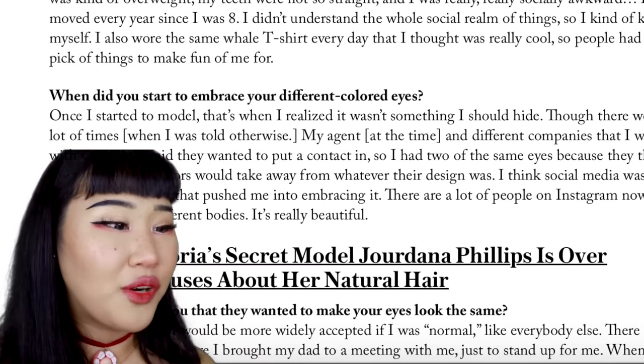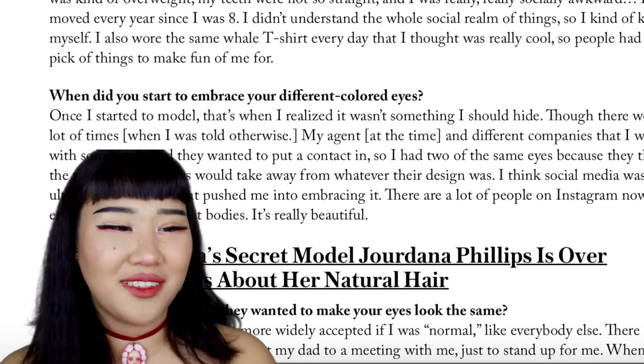There are a lot of people on Instagram now embracing their different bodies. It's really beautiful. It's amazing how blatantly she can lie.